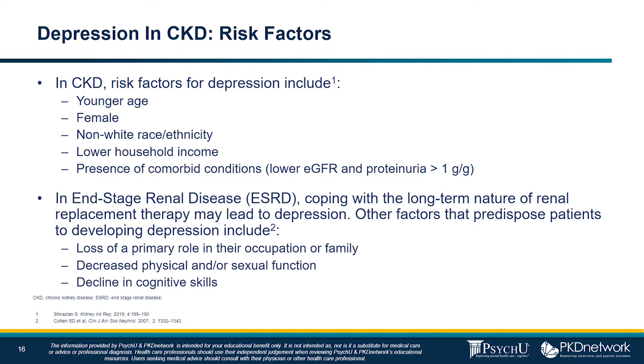Next, we'll talk about depression in CKD and the risk factors. In CKD, risk factors for depression include younger age, female sex, non-white race or ethnicity, lower household income, or the presence of comorbid conditions. The prevalence of depression actually increases with stage of CKD — the lower their GFR gets, and in fact, proteinuria of greater than one gram. In end-stage renal disease, coping with the long-term nature of renal replacement therapy may lead to depression. Other factors that predispose these patients include loss of a primary role in their occupation or family, decreased physical and/or sexual function, and decline in cognitive skills.